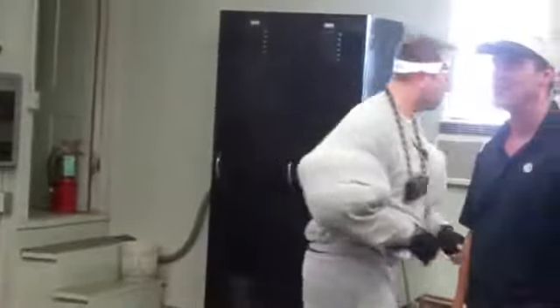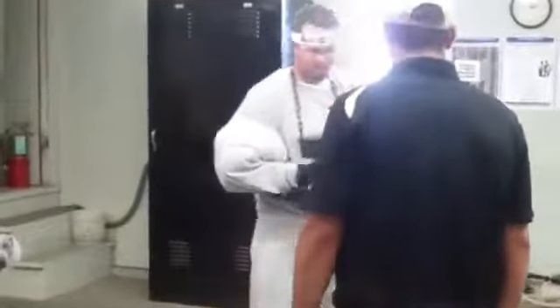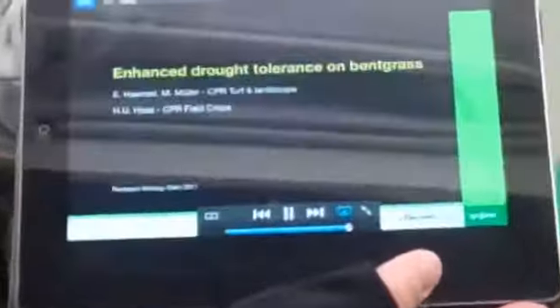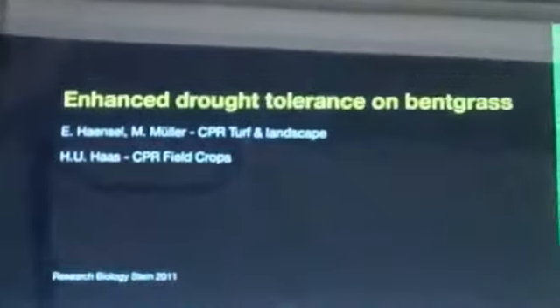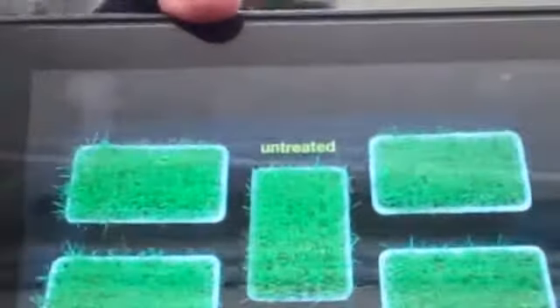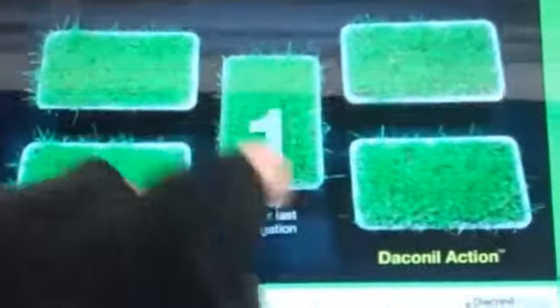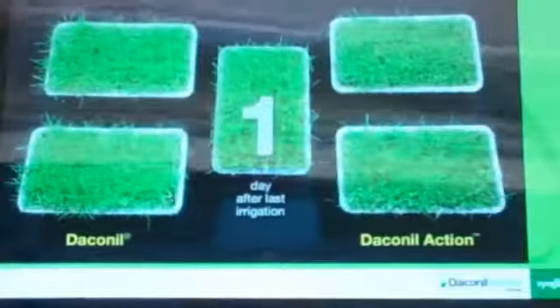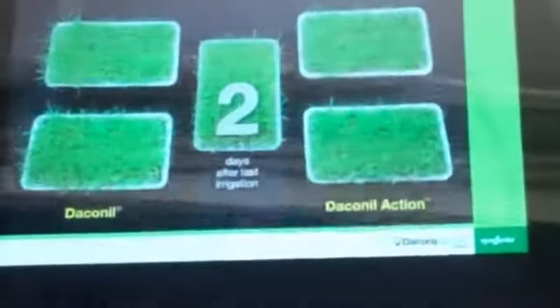You had mentioned drought tolerance earlier — tell me some more about this. You have to check out this video! At Syngenta's research biology facility in Stein, Switzerland, bentgrass plots treated with Daconil Action fungicide were compared to plots treated with Daconil fungicide and untreated plots to evaluate the effects of drought.